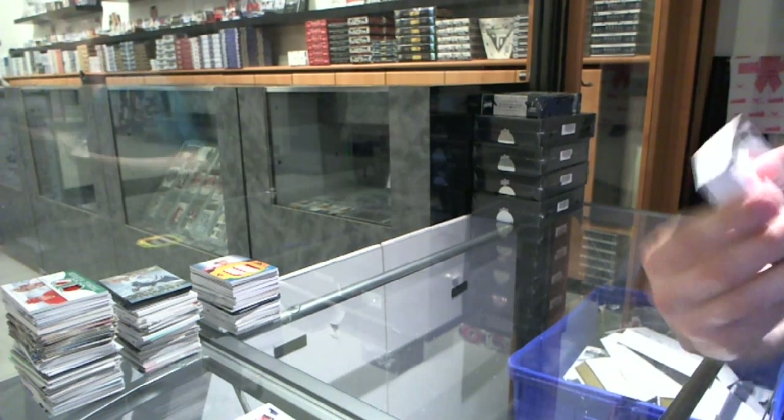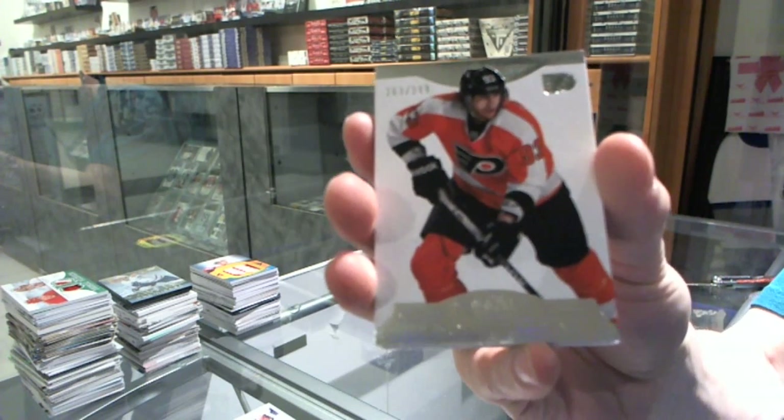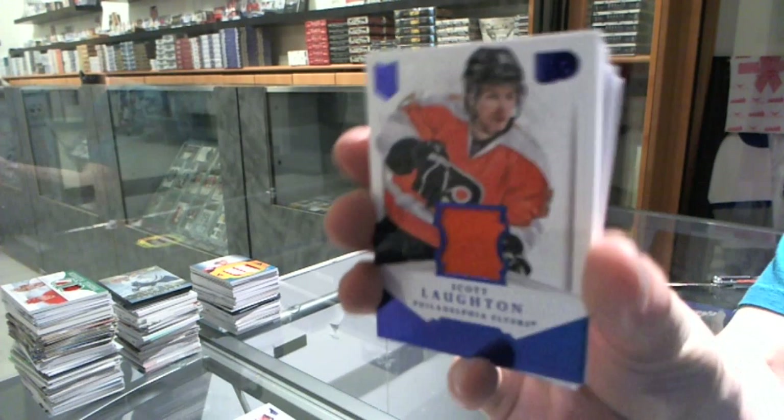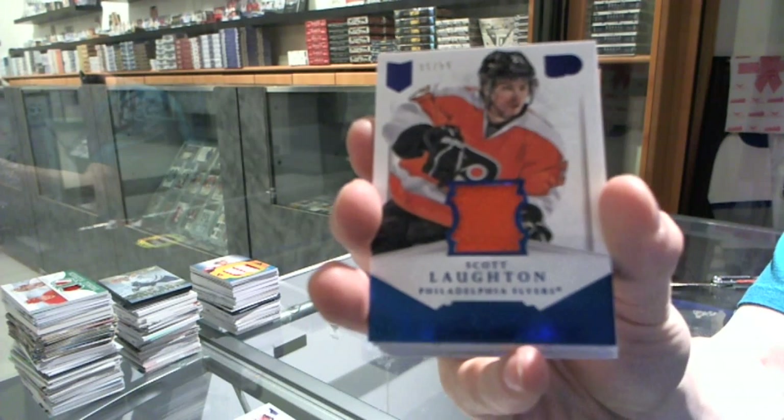Alright, base card number 299 for the Philadelphia Flyers, Jakub Voracek. We've got a jersey number 299 for the Philadelphia Flyers, Scott Lotton.